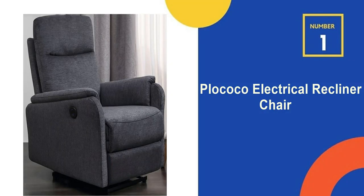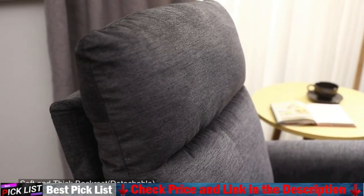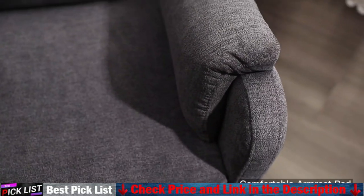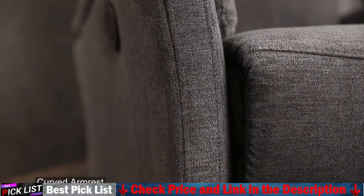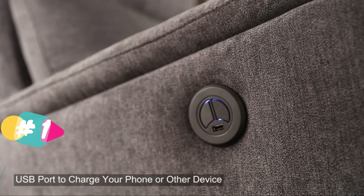Our number 1 choice is the Placoco Electrical Recliner Chair. The chair reclines up to 145 degrees. With the electric motor, you can adjust it to any position you like for reading, watching TV, or taking a nap. The built-in footrest allows you to stretch your legs and keep a relaxed body posture for the ultimate lounging experience.